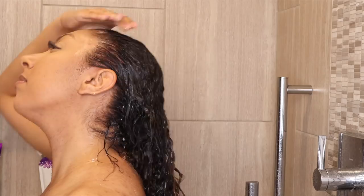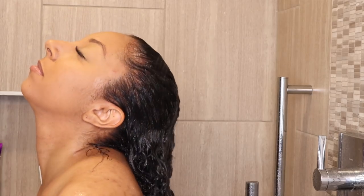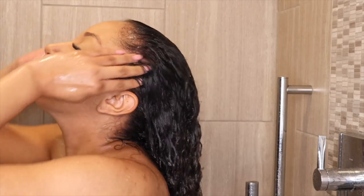If you have extreme product buildup — like flake city — I honestly don't know if this is going to be strong enough. But for a weekly buildup from just using products, or maybe you used a water-soluble silicone, this will really help clean your scalp. After you wash your hair, you could use a regular conditioner or skip straight to your deep conditioning hair mask.